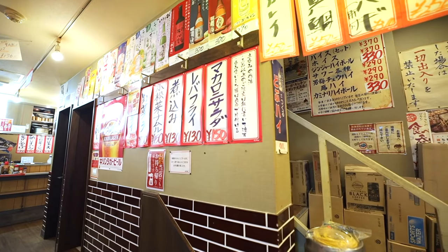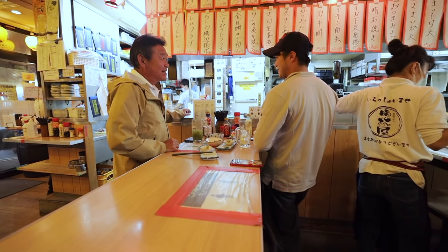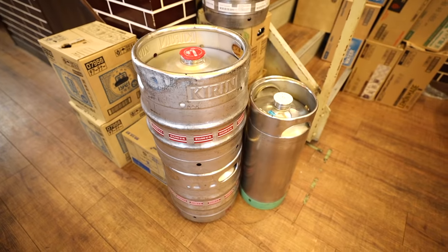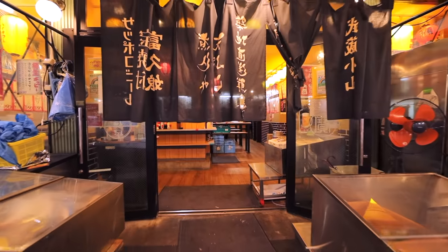For the uninitiated, izakayas are known as Japan's drinking restaurants, but it's a lot different from standard western bars and pubs. People go here to drink, but also to enjoy a wide selection of food served in small dishes, so you can get your drink on but not completely fill your stomach on food — and Japanese people love it.